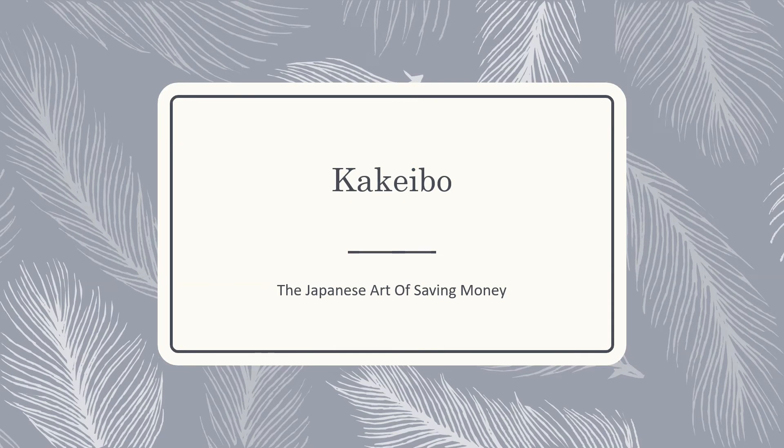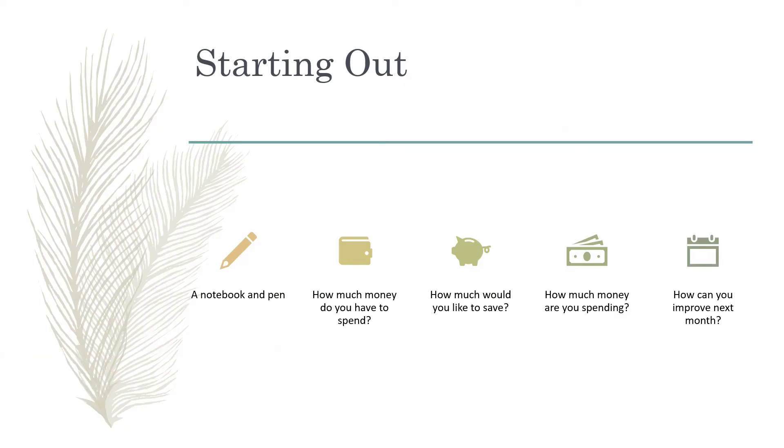In this video, we're going to talk about Kakebo, the Japanese art of saving money. Kakebo roughly translates into household ledger in Japanese. It's a very simple method to improving your financial well-being, and the beauty of Kakebo is that anybody can start following it.